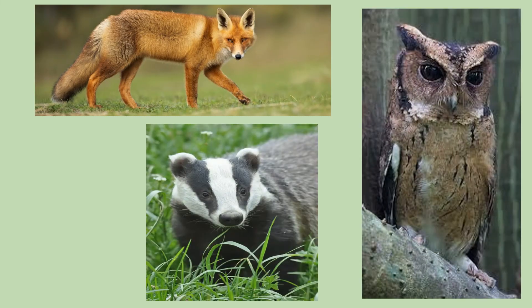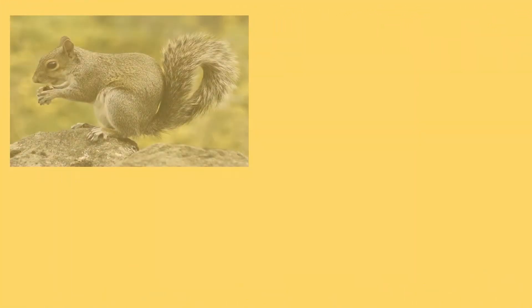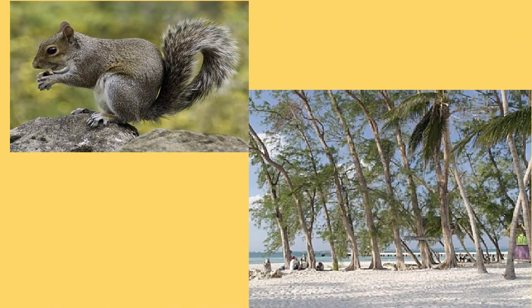Foresters also encourage predators such as foxes, owls, and badgers, as they help to keep down the population of rabbits. In the same way, grey squirrels do great damage to the casuarina crop, especially casuarina grown at beach and seashore. For this reason, in some areas it is impossible to grow these trees as a crop.